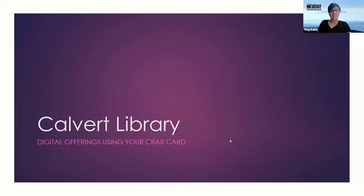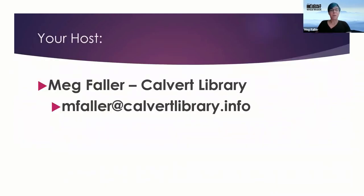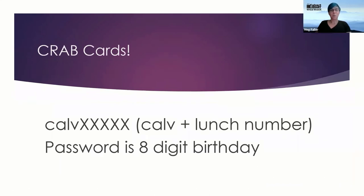I'm Meg from Calvert Library and I'm here today to talk to you about what Calvert Library can do to help support learning from home. Here's my information. The first thing we're going to talk about today is crab cards.